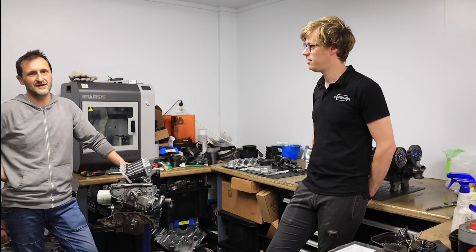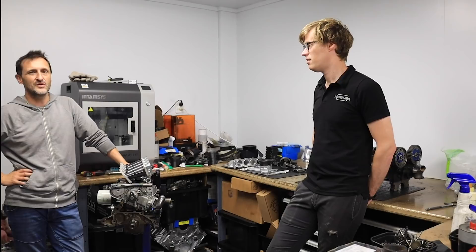Thank you very much Nelson. Like, comment, share, subscribe — click the buttons. We'll catch up with Nelson again in about four weeks time. See you in the next video.